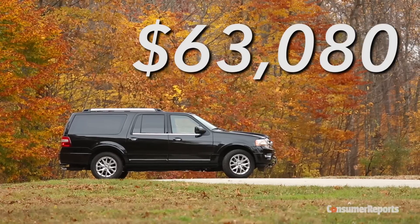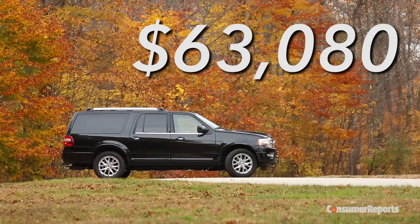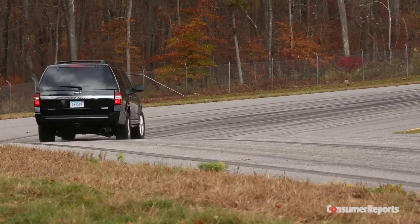At $63,080 for this Expedition EL Limited, you'd hope for a more luxurious experience. For more on SUVs, check out consumerreports.org.